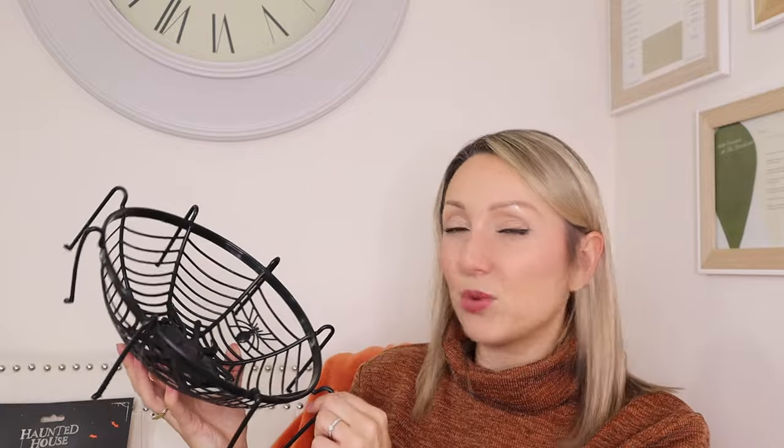I got some Halloween sprinkles for when we do Halloween baking — we actually made some biscuits at the weekend but she decided she didn't even like the biscuits, which was annoying. And I got this bowl — I think it was about £1.29 — which I thought would be good for holding bags of sweets or whatever I decide to put in it for the party.